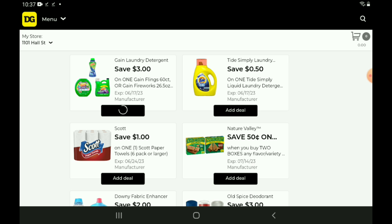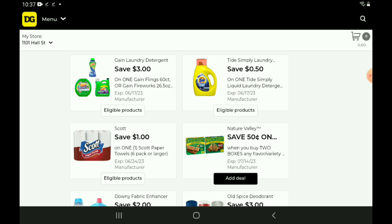Then we have a 50-cent off one for the Tide Simply. Those are priced at $3.15 — after the coupon, you're going to pay $2.65. We also have a $1 off one for our Scott Paper Towels. Now, the Scott Paper Towels have gone up in price — they're now priced at $6.50 over at Dollar General. After the coupon, you're going to pay $5.50. Hopefully, we can come up with a good deal with that instant savings and some coupons.